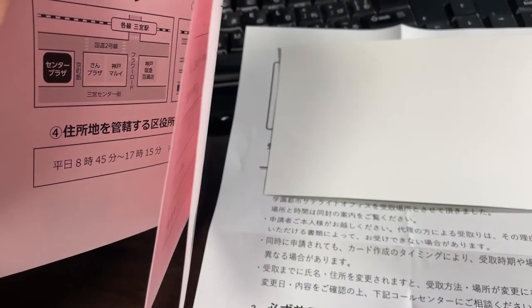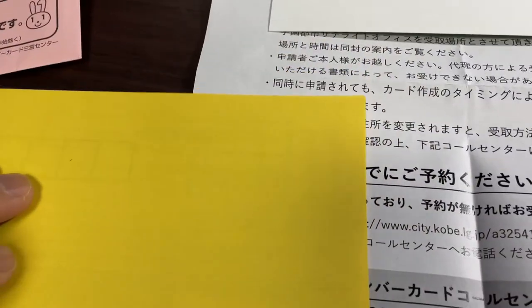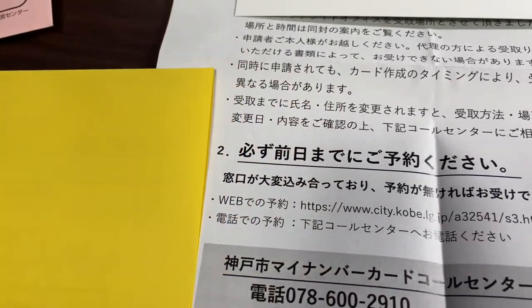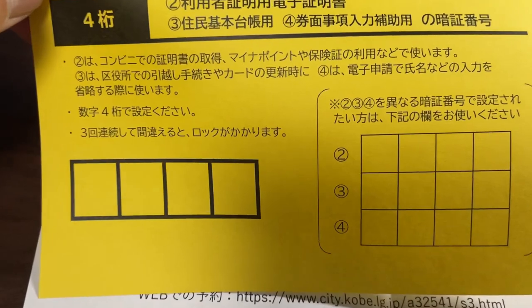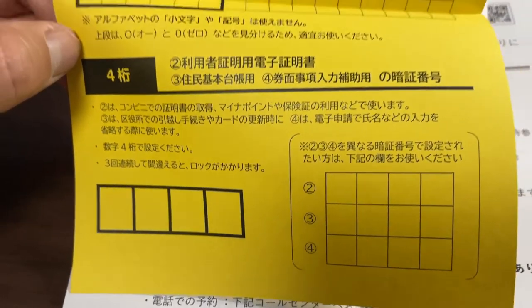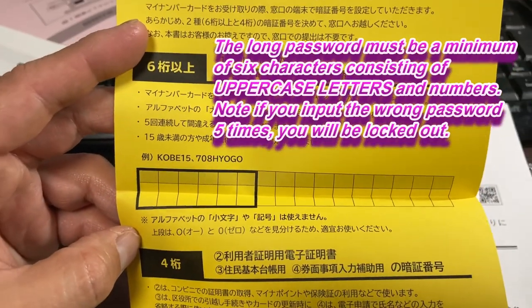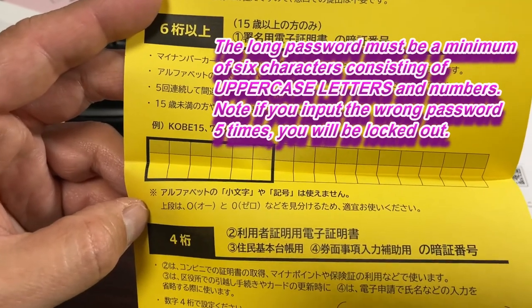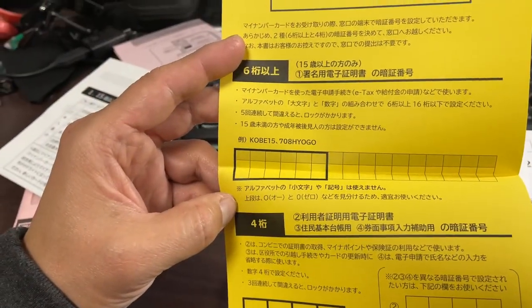There's some more reading material, and this yellow piece of paper is for me to input my password. I need to come up with two sets of passwords. The bottom password is a four-digit password, and the top one requires a minimum of six characters with uppercase letters and numbers. If you get this form, write it down and then bring it to the center.